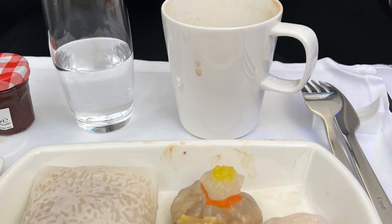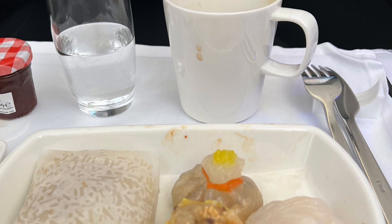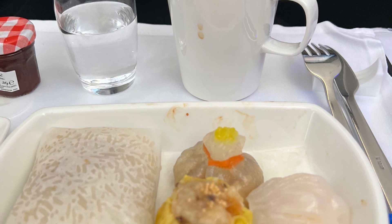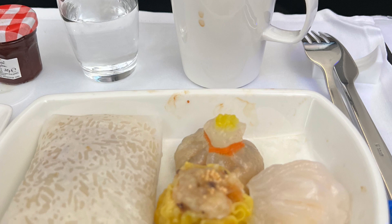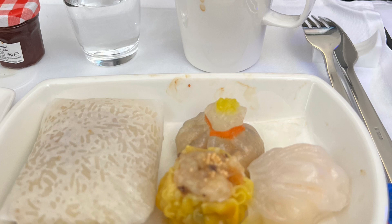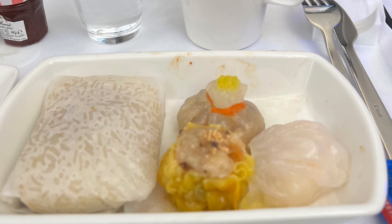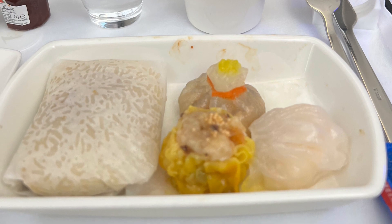Here I am with a Hong Kong-style milk tea and the dim sum set, which is ha-gao, pork siu mai, a vegetarian mushroom dumpling, and a congee rice with chicken. A little bland, quite frankly — I poured a ton of chili sauce on it, which made it a little more edible. It was okay. Still, I think it's better than Air Canada food, but not top quality — it wasn't delicious, just okay.